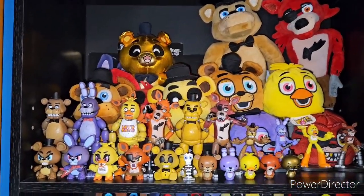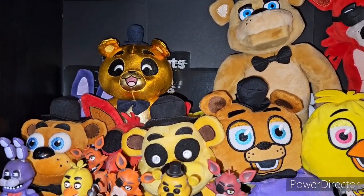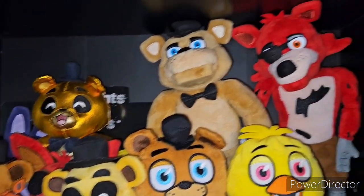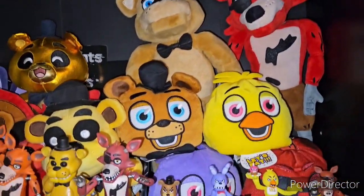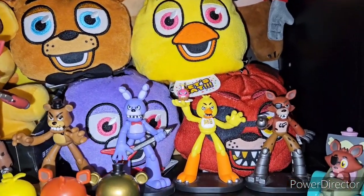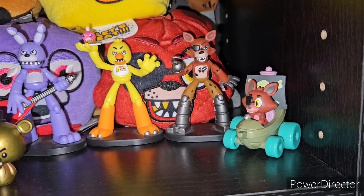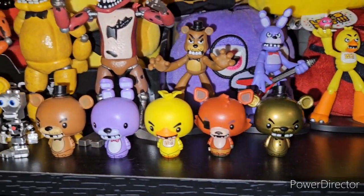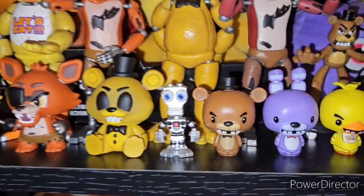Going down to FNAF 1, we have the plushies with U2's Golden Freddy plushie. This is basically all of wave one besides Toy Freddy and Shadow Freddy, which you'll see later. The two animatronic plushies — yes, I was able to get one of these back. Reversible Heads, Hero World, Funko Racer from 2017 or 2018, the little pint-sized heroes, the action figures, the mystery minis, and the Fightline.